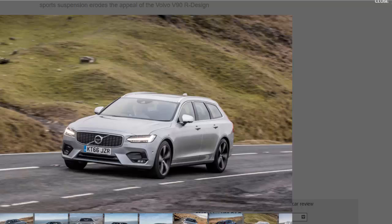Not only that, but those sport seats are also a bit of a step backwards for the V90 — harder than the standard seats, and the pronounced, non-adjustable side bolsters could make things a bit uncomfortable for broader-figured drivers.